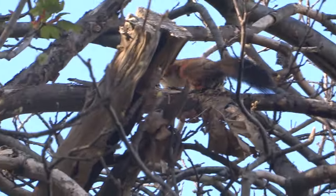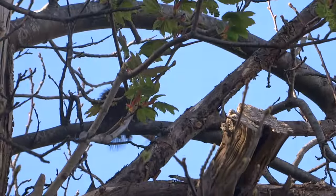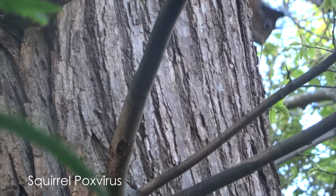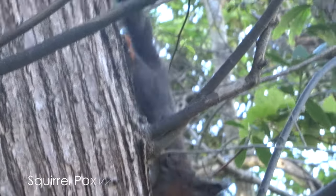The red squirrel is the UK's only native species of squirrel and was once common across the UK, but now is listed as near threatened due to the introduction of the non-native grey squirrels from America. The greys carry a disease known as squirrel pox virus which does not seem to have any effect on them but can be deadly to the native reds.